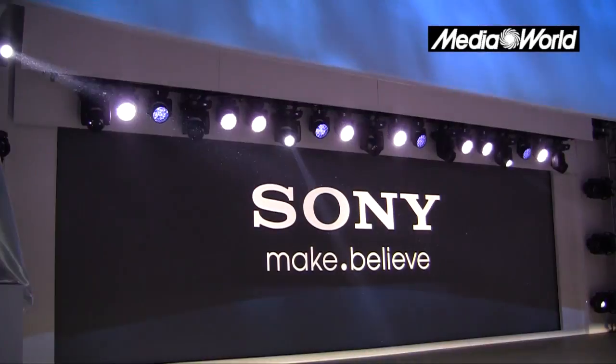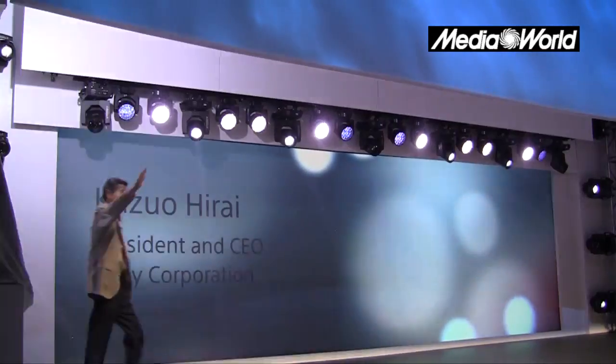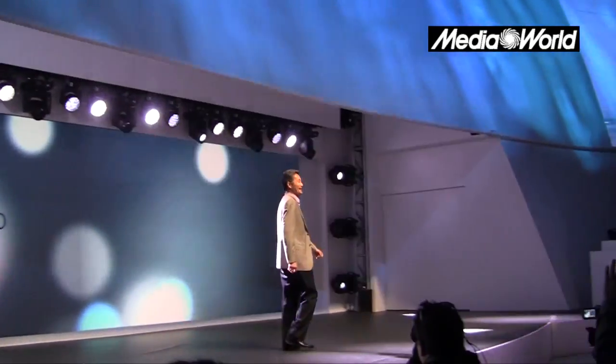Ladies and gentlemen, please welcome Kazuo Hirai. Good afternoon everyone and welcome to our CES 2013 press conference.